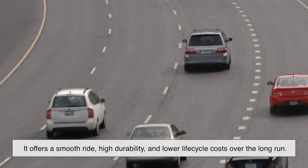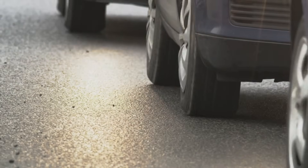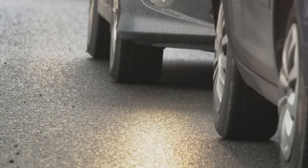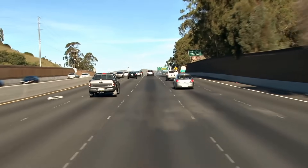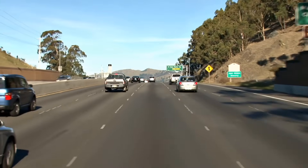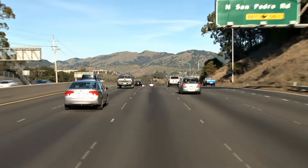Perpetual pavement is ideal for high-volume highways where closing the road for major repairs is just not practical. It offers a smooth ride, high durability, and lower lifecycle costs over the long run. Although it requires more investment upfront, the savings over time — combined with fewer traffic disruptions — make it a top-tier choice. It's an incredible fusion of asphalt convenience and concrete-like longevity, but with added resilience built into its design. Engineers love it, and so do commuters, especially those who hate potholes with a passion.